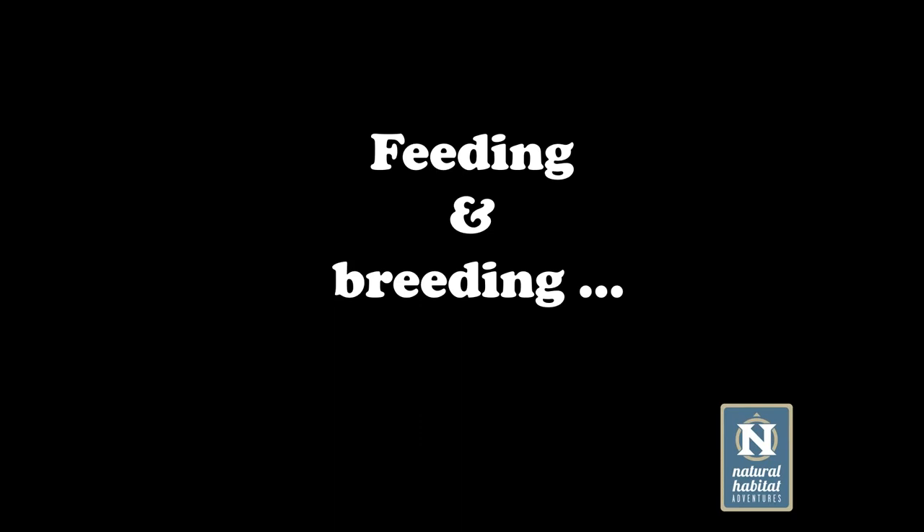Thinking about birds and their design in terms of thriving — how have they come to be so successful across all continents of the globe? Two key things alongside flight have favored this: an extraordinary diversity of feeding and breeding strategies. For the rest of this webinar, we'll explore these using Southern African examples.